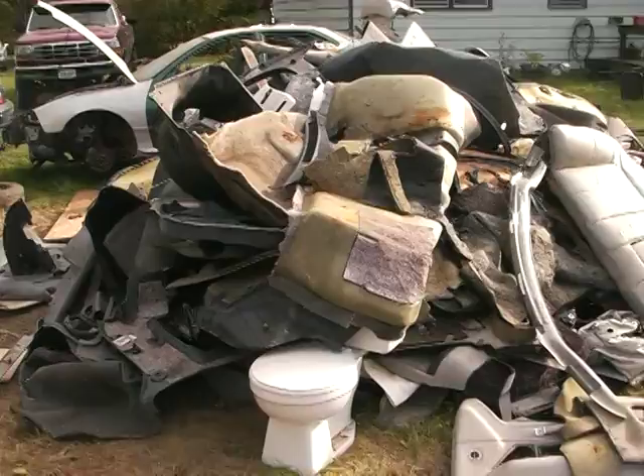Anyway, that is our pile. We thought of lighting it on fire, but we were afraid that might get a little out of hand, so we may take it to the dump. Anyway, thanks for watching.